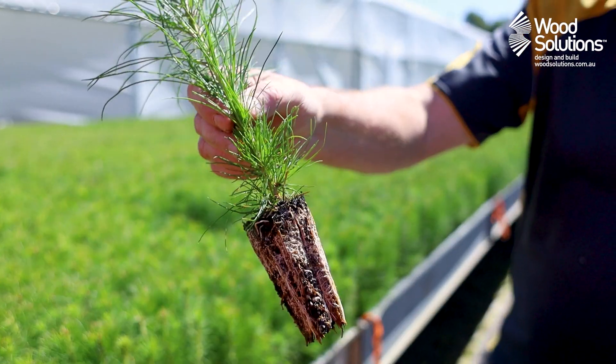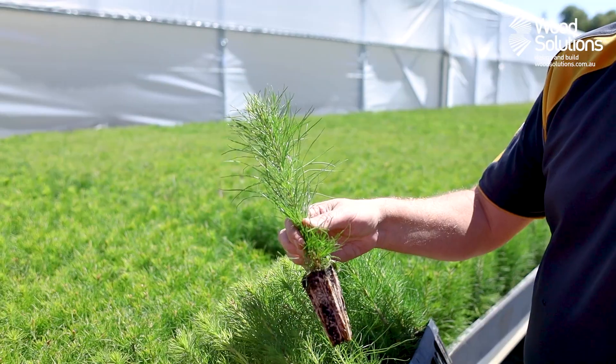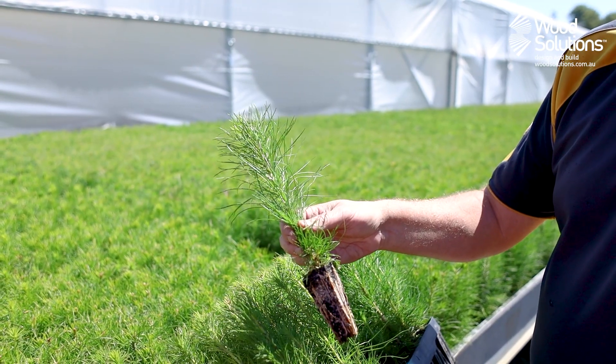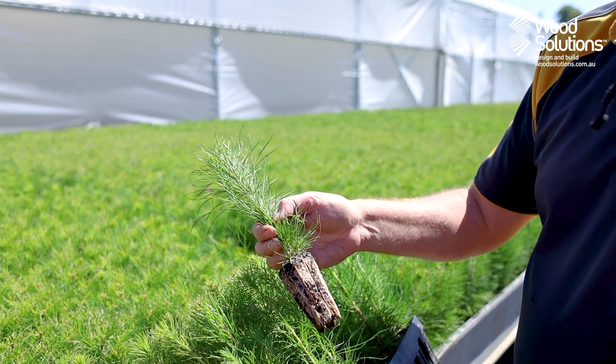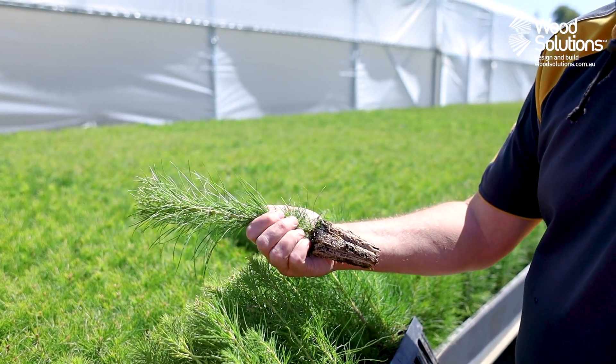Before a stem can leave for planting, the grower checks a sample for root development and stem thickness. A well-developed sapling is likely to adapt to the new environment more readily, reducing the likelihood of wind damage.